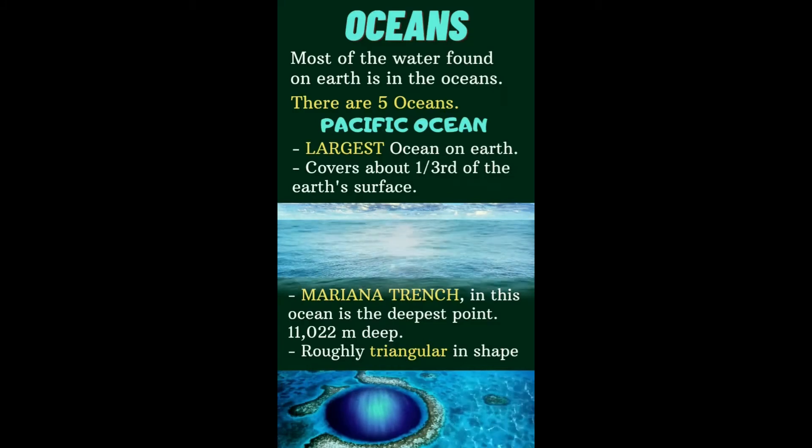The Pacific Ocean covers about one third of the earth's surface. So one third of the earth is covered by the Pacific Ocean. What is special about this ocean? It has the Mariana Trench, which is in this ocean — it is the deepest point.